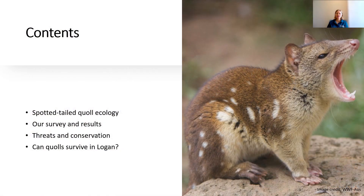Today I'm going to be talking about the ecology of the Spotted-tail Quoll, and then I'll dive into a bit about our survey — what we did and the results that we found. We'll also talk about the threats facing the Spotted-tail Quoll and the conservation actions that we can take to help it, as well as a very important question: can quolls survive in Logan?